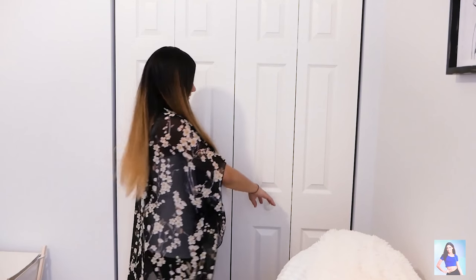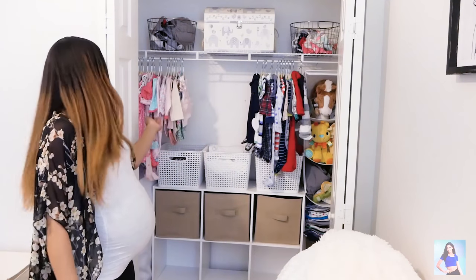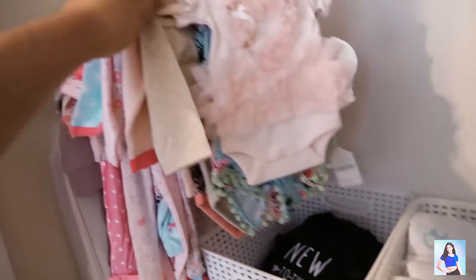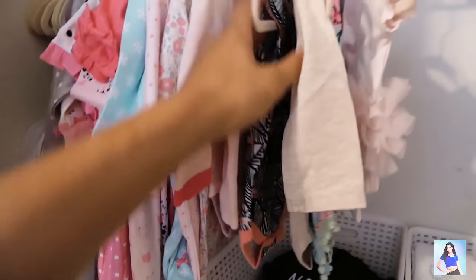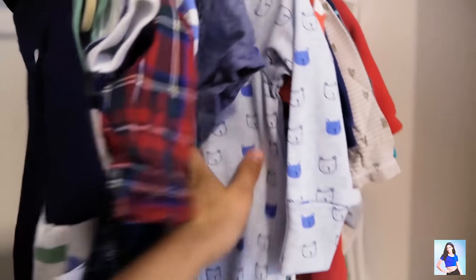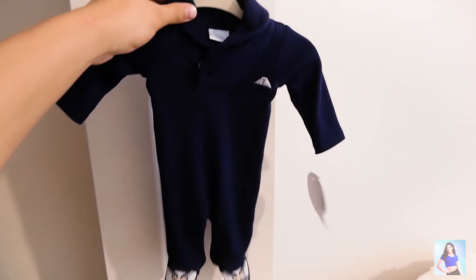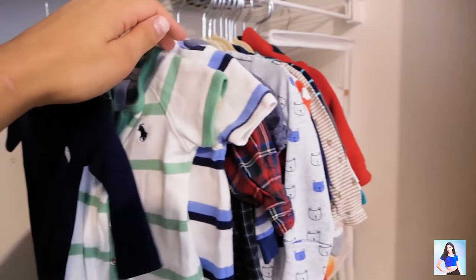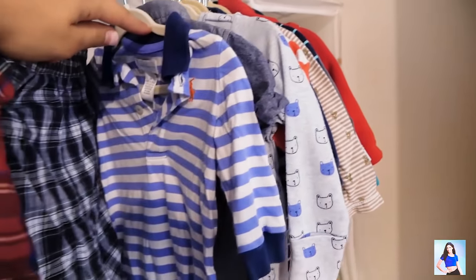Moving on to the closet — we have some boy clothes over here and some girl clothes over here. These are all the girl clothes: three to six months, some six month clothes, some pajamas, a little matching outfit for the girl, and a matching outfit for the boy — they're from Baby Gap. Look how cute this little tiny one is. And then a bunch of Liam's clothes that he wore a couple times but grew out of, so I'm so happy another little boy is going to be wearing them.